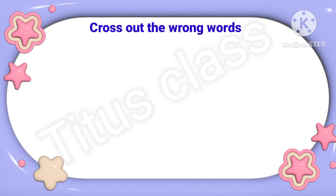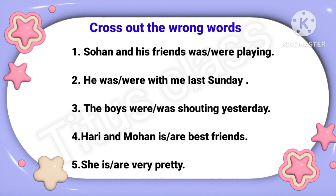Cross out the wrong words. Here you have to cross out the wrong option. First: 'Sohan and his friends was playing.' Sohan and his friends means plural, so the answer will be 'Sohan and his friends were playing.' So I will cross out 'was'.